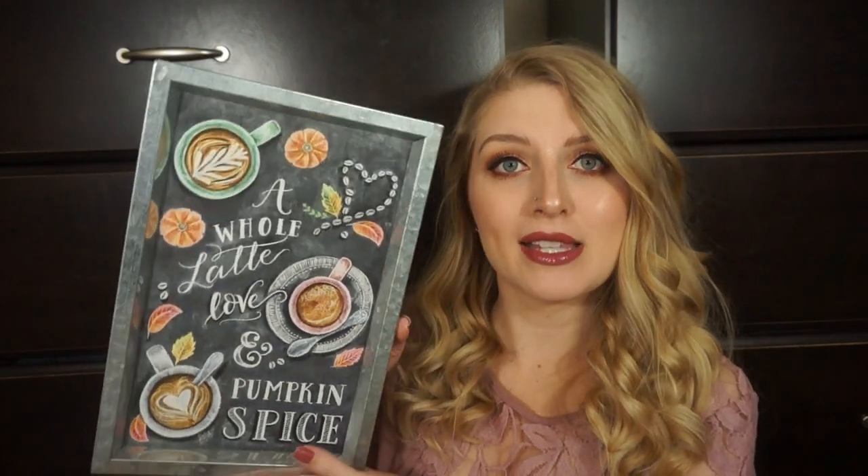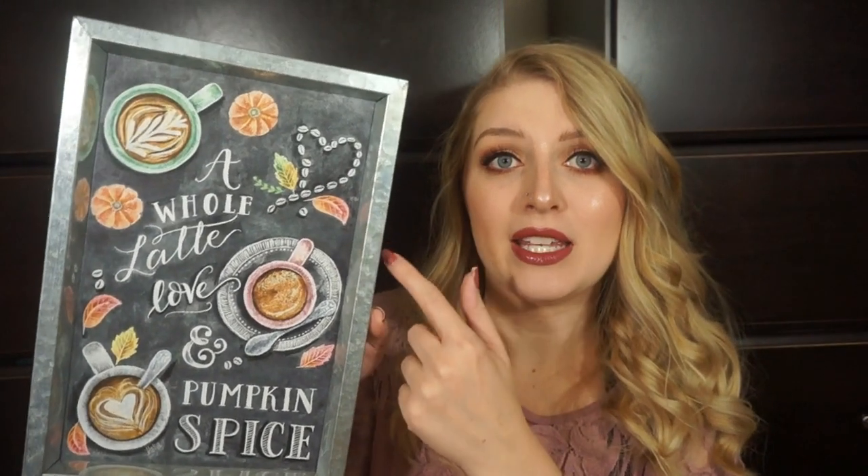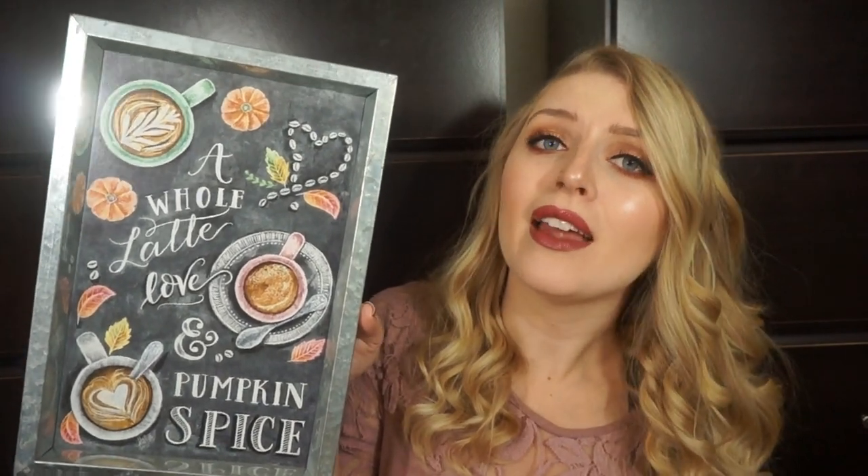This is something else from Hobby Lobby. I saw Denise Medina haul this on her channel — I'll link her video down below. It's just this sign that says 'A Whole Latte Love and Pumpkin Spice' and it has that chalkboard look to it. This was $13.99 plus 40% off. It's got a tin frame and I love pumpkin spice and lattes. I pretty much went to Hobby Lobby just to look for this, and this was the only one I could find.